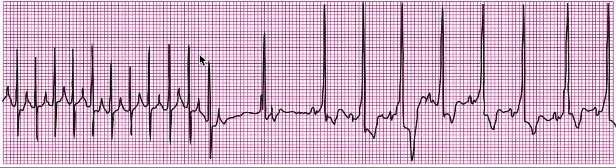I wanted to show this EKG of SVT converting into normal sinus rhythm with the administration of adenosine, and to describe some of the most important points about this medication.